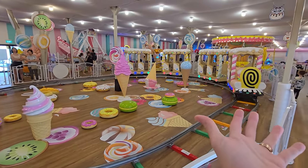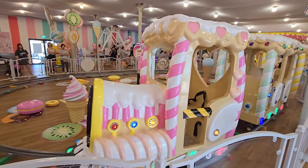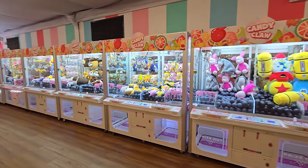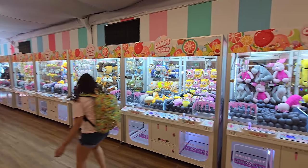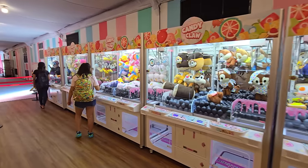It has a train — the sweet train, guys. Look how sweet this is. Choo choo! And there are even more claw machines — candy claws. We are definitely going to be playing some of these.